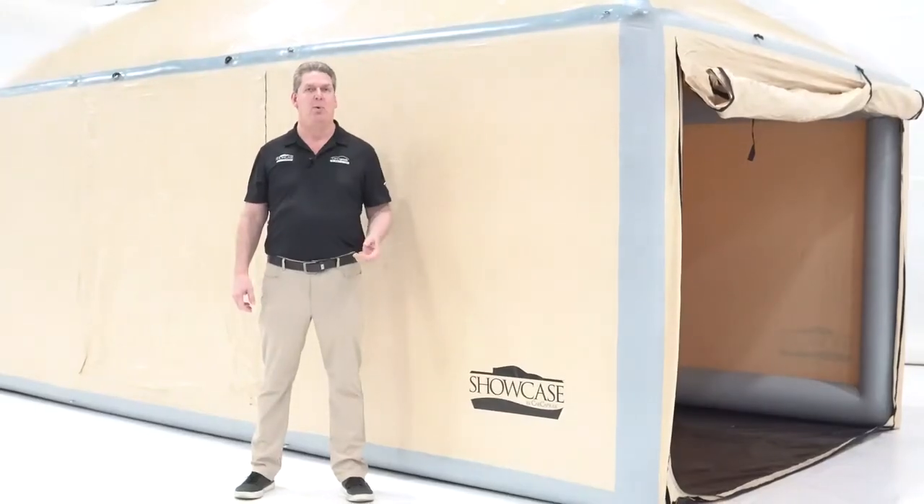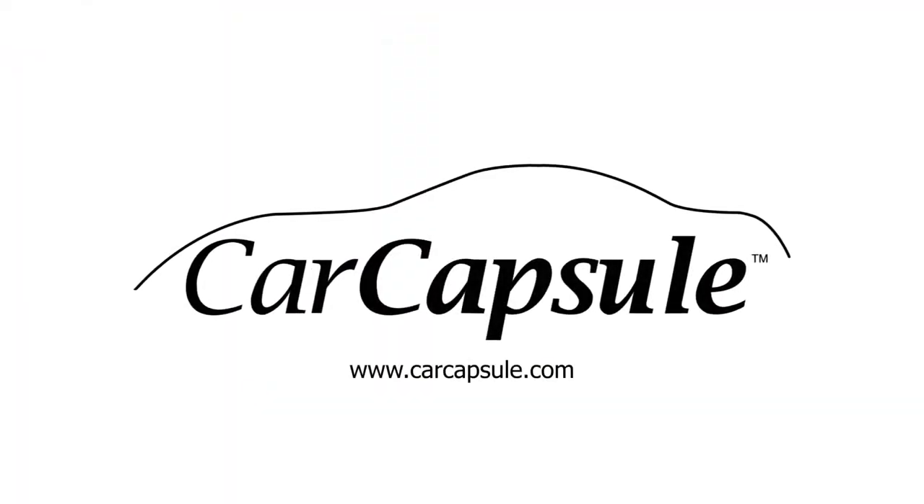Check us out at carcapsule.com, where we preserve and protect the finest everything in the world.